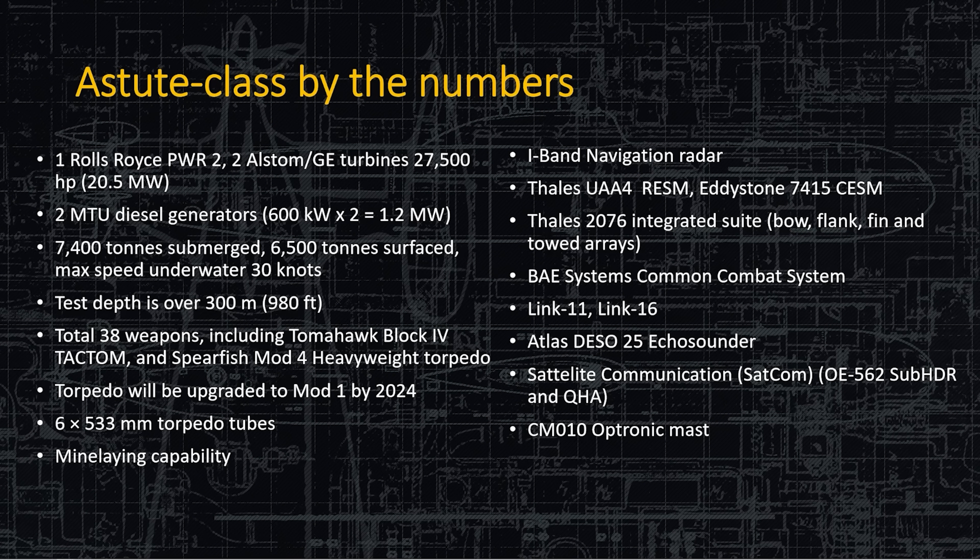They also use Link 11 and Link 16 for talking with other NATO ships. The ATLAS DASO-25 echo sounder is simply a fathometer. It has a secure mode that's very quiet and very hard to detect, and a regular mode where it can just ping and give a good measurement of where the bottom is so you don't hit it. And then there's the CM10 Optronics mast.